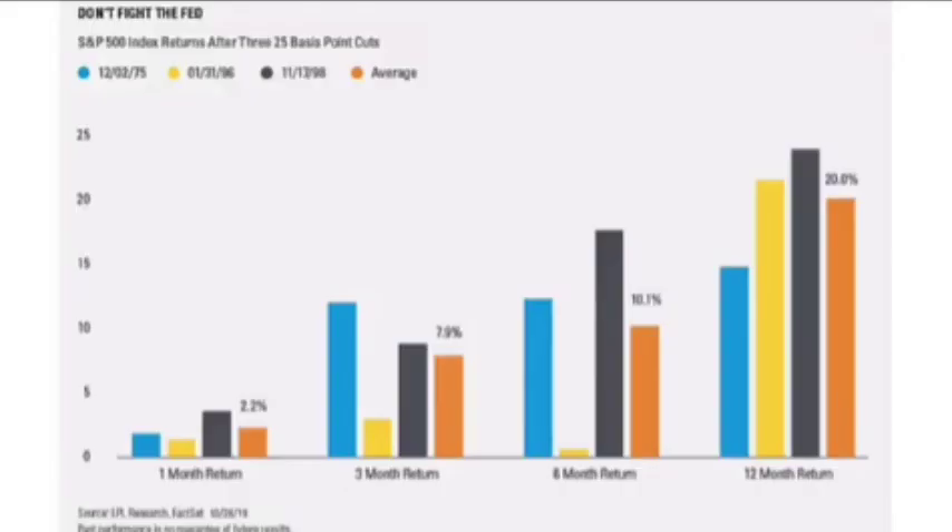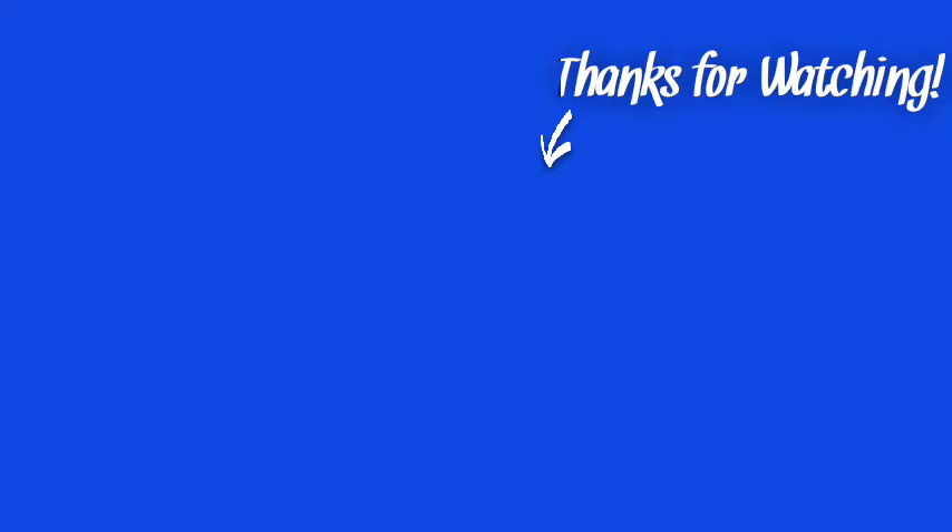If we look at some of the signals in the market right now, we actually see a pretty good picture for at least the next six months. The Federal Reserve cut rates for the third time in a year at its October meeting, and history shows that it's set up for decent market returns. This is a chart by LPL Research, and in three other occasions when it did this, stocks were up 10.1% over the next six months and 20% on average over the following year. Even better, Chair Powell said in that meeting that rate hikes would be pretty much out of the question unless inflation really took off.